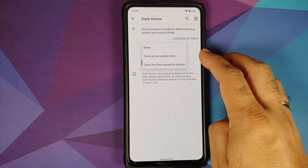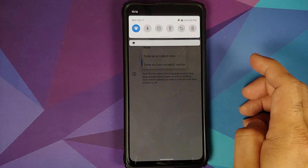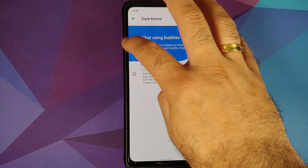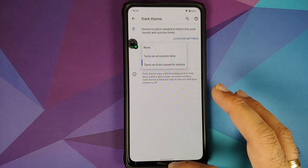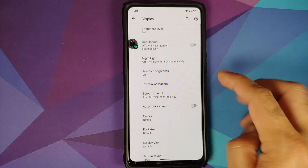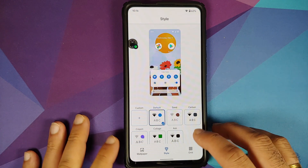You do have dark theme, and with Android 11 you can enable dark theme to turn on and off at a custom time. We did get a cat from the Easter egg, and as you can see Bubbles is working without any issues on this ROM.